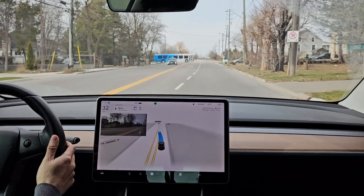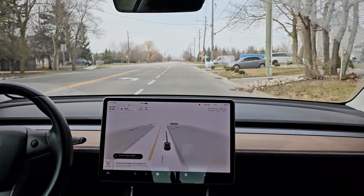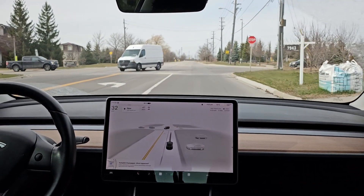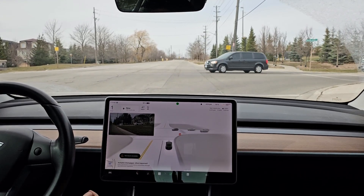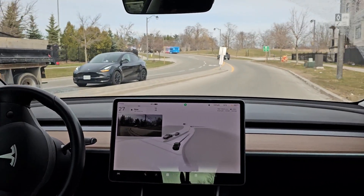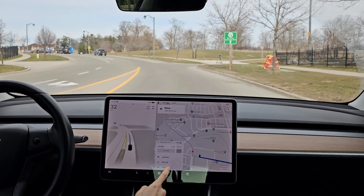It wants to pull over — no. We need to turn here. I guess it was trying to turn into its destination. I'm not sure — we'll have to fix that. I had to re-engage. So I had to have that waypoint or else it wouldn't go on this route, which is our usual route.